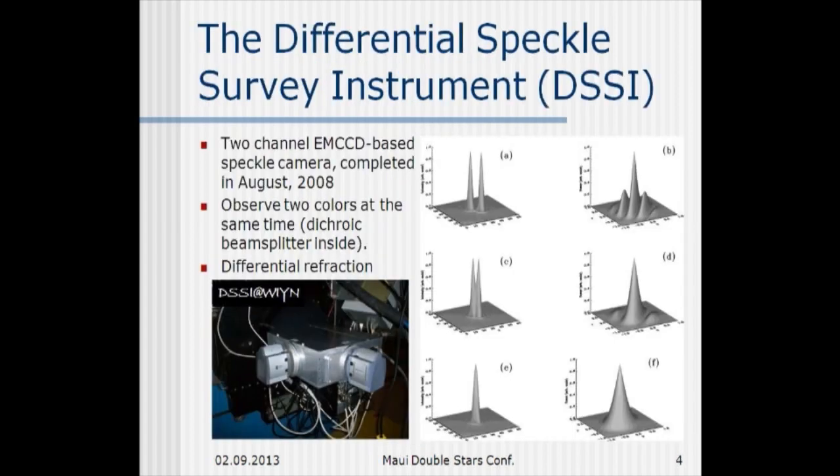Here's a picture of the instrument mounted at the Naismith port at Wynn in the left-hand side of this viewgraph.